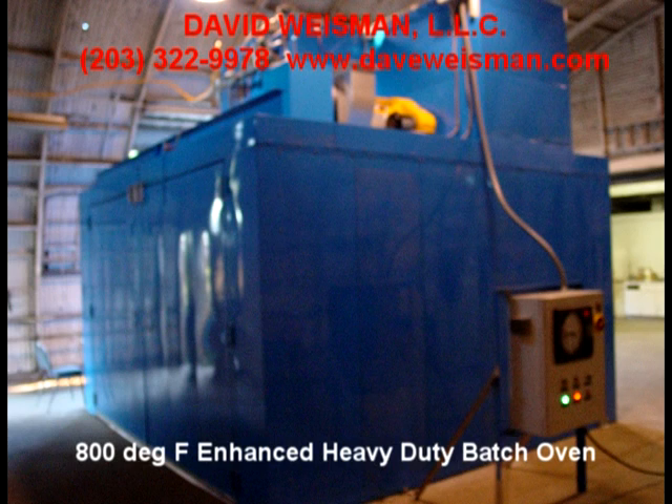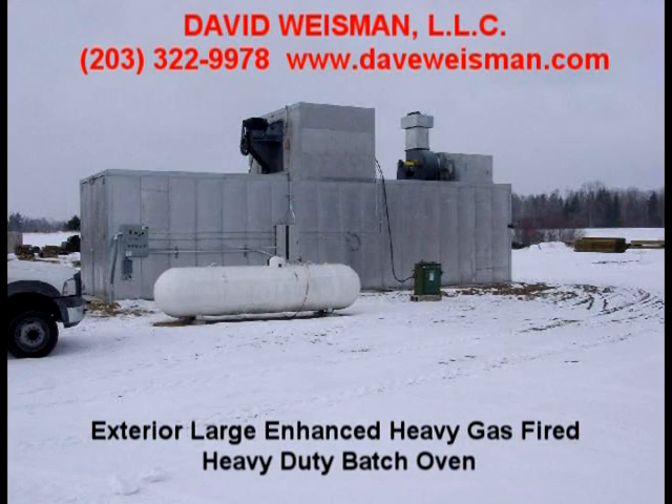Ovens are built to routinely handle temperatures up to 500, 650, and 800 degrees Fahrenheit, with capabilities up to 1250 degrees F. Systems can be used as a stand-alone system or as part of a complete batch coating package system.